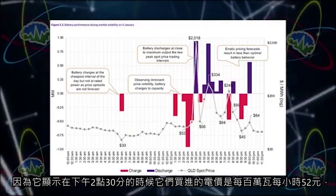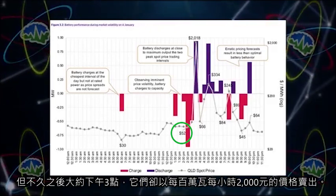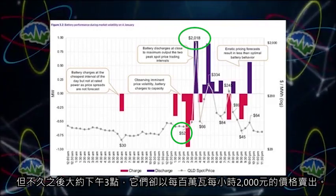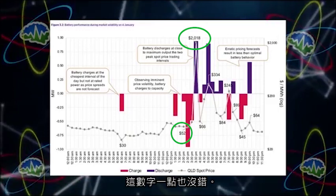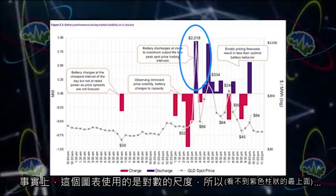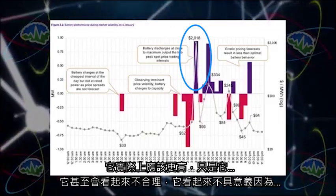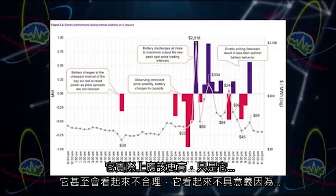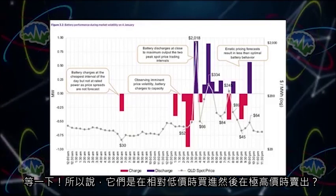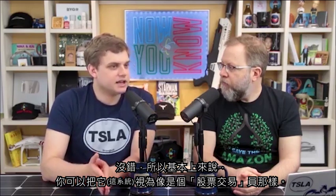This graph can't be right — at around 2:30 in the afternoon they were buying power for $52 per megawatt hour, but right after that around 3 o'clock they were selling it for $2,000 per megawatt hour. That's absolutely correct. The graph is even logarithmic, so the $2,000 bar would be way off the top otherwise. They're buying relatively cheap and then selling for astronomically high prices.